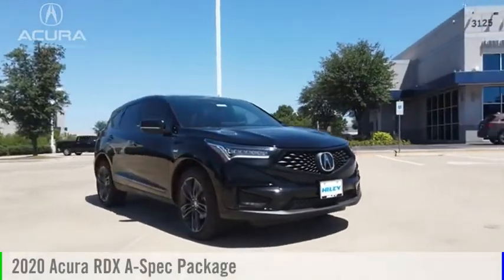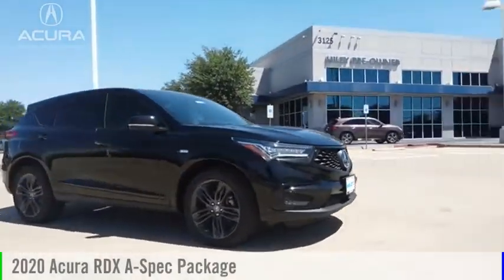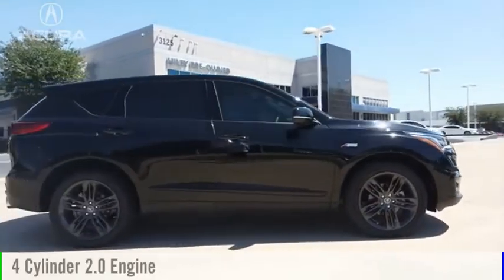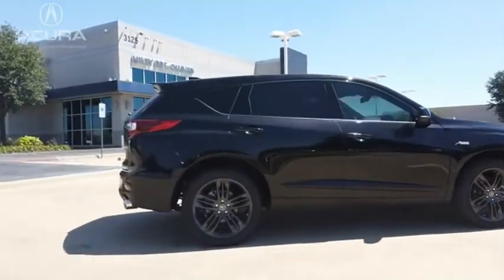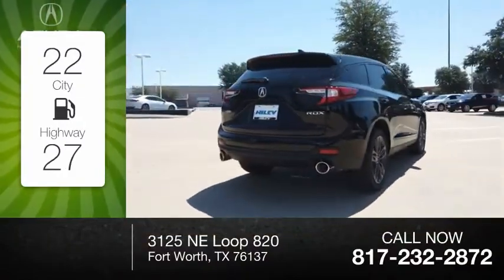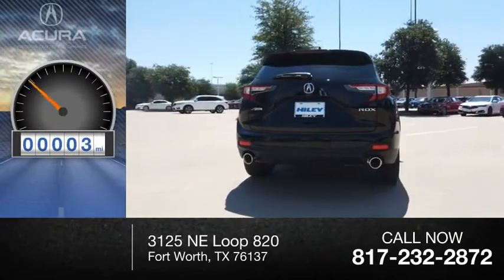Take a ride in the 2020 RDX. This vehicle is powered by a front-wheel drive four-cylinder 2.0-liter engine. Great fuel efficiency saves you money by requiring fewer trips to the gas station. This vehicle has less than 100 miles.